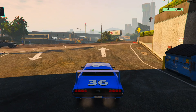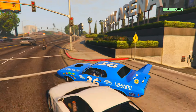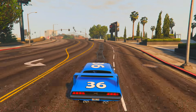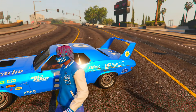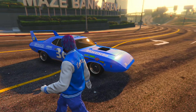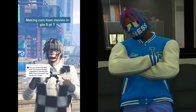Now outside with the Dinoco car from Cars — I wish we had a racetrack to race this thing. A pedestrian literally just scratched my car as soon as I came outside. Let me know in the comments if you think this is pretty close to the actual Dinoco car. Now let's get into the next TikTok car customization.